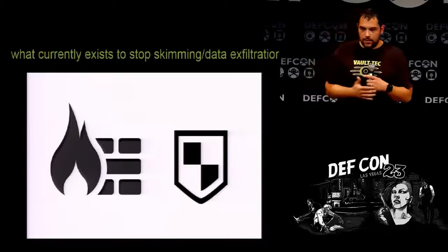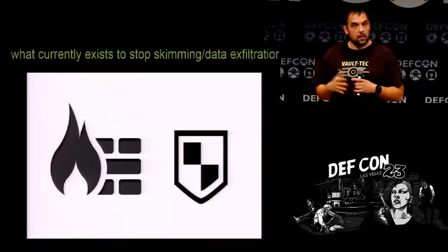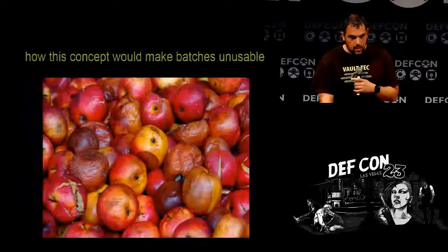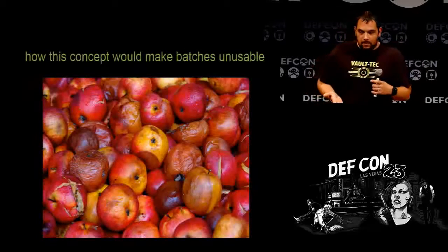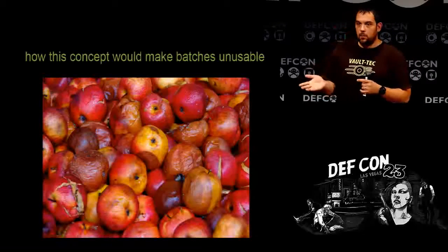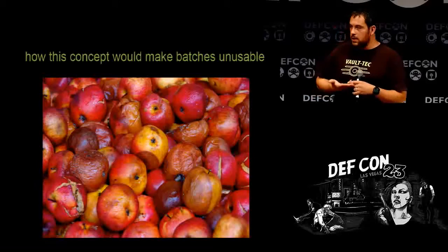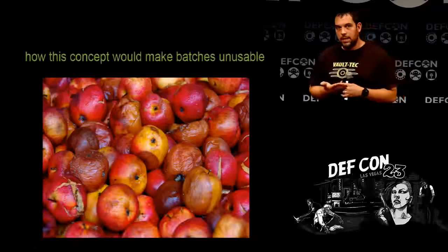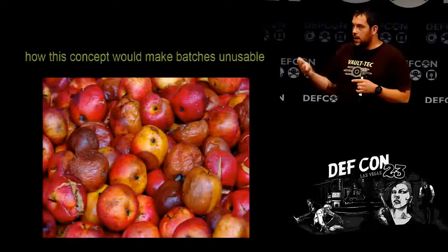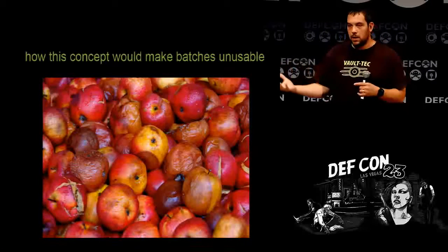As of right now I haven't run into many tools made specifically for stopping point-of-sale skimming. How would this concept make batches unusable? You have valid credit card data being swiped and sent to the credit processor, but where it's being stolen is in memory. Basically, it injects 500 fake credit cards for every valid credit card number in memory. When people steal them, they're actually exfiltrating tons of fake data.